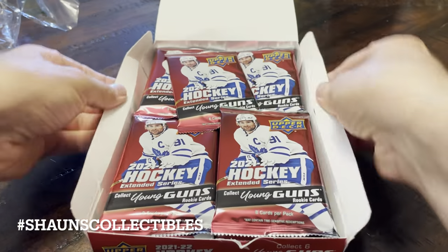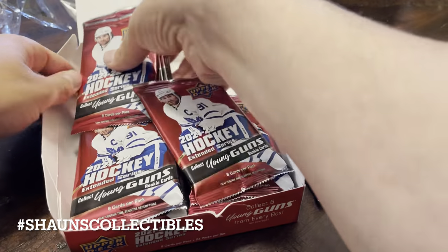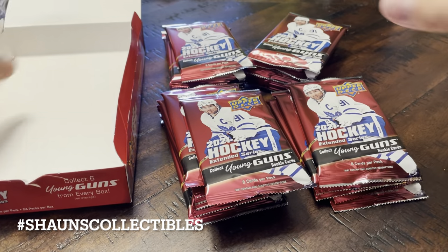It's kind of intriguing. It's affordable — about $126 I believe this cost me. So we will open this up and get cracking, hopefully get at least one big hit.